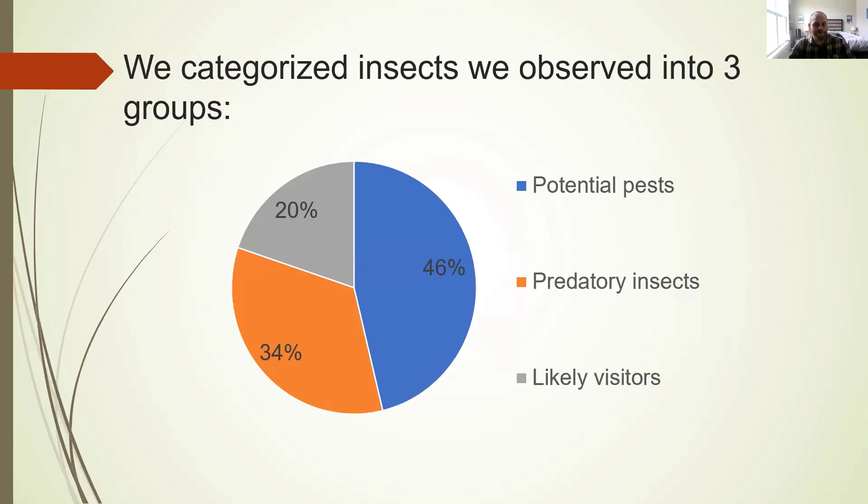To categorize the insects that we observed, we put them into three groups: potential pests, predators, and likely visitors. Potential pests — we call them potential because we're not 100% sure if they're actually causing economic damage, but these are herbivorous insects that have been observed feeding on your plants. Predatory insects feed on other insects, parasitize them, or feed on insect eggs. Likely visitors are insects providing neither a benefit nor a harm — things like fruit flies, house flies, and mosquitoes. In an all-female CBD hemp field, pollinators can also be considered visitors since they're not providing any real service to the plants.